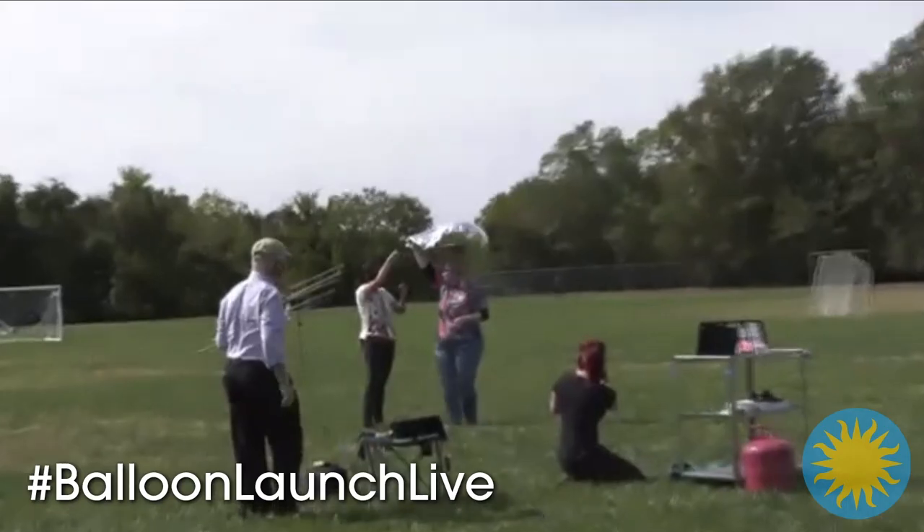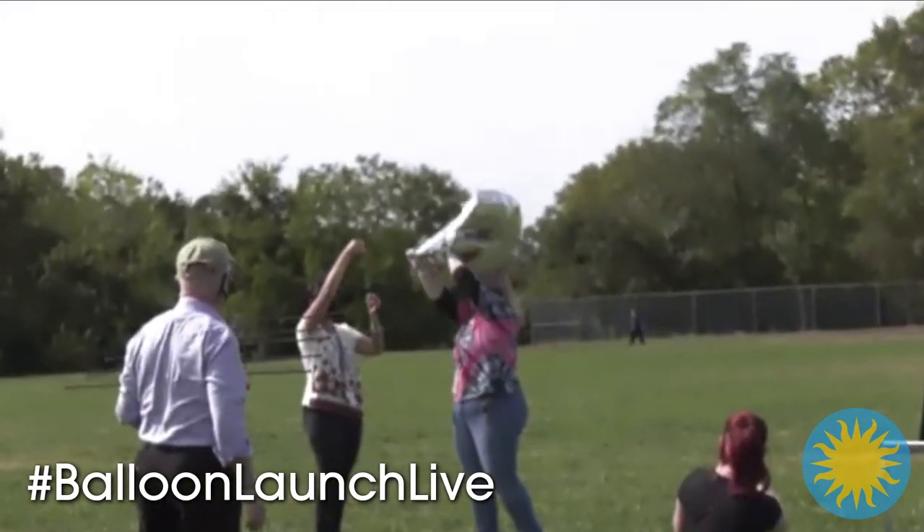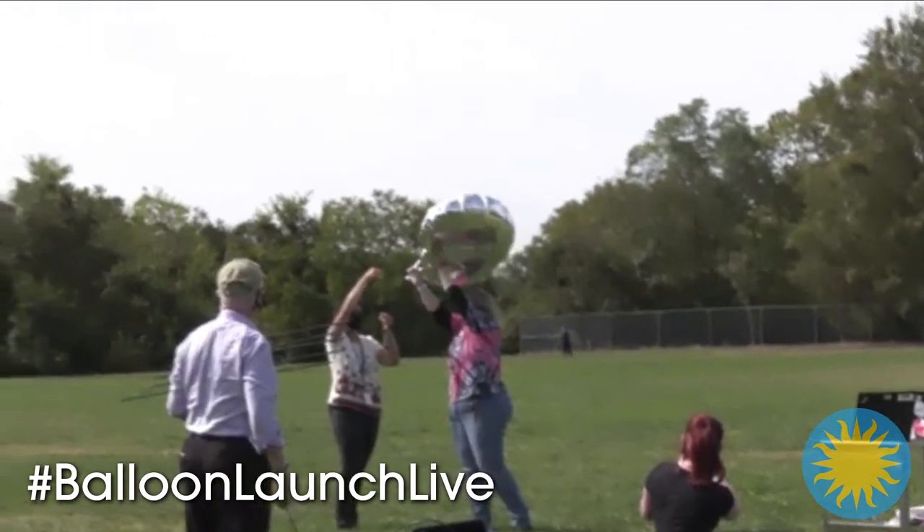Did you know that teachers can launch their own weather balloons with their students and collect data? Members of the museum's Teacher Innovator Institute simultaneously launched medium-altitude balloons from all across the country. I'm pretty excited right now, Marty. Our balloon actually made it all the way back around the world. Three, two, one, let her go!